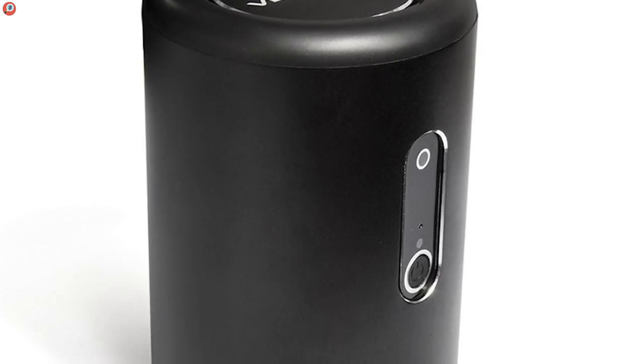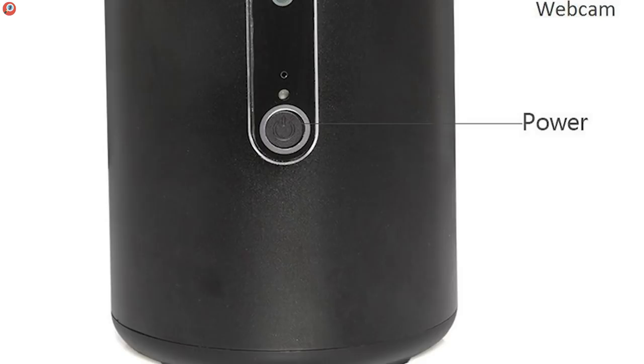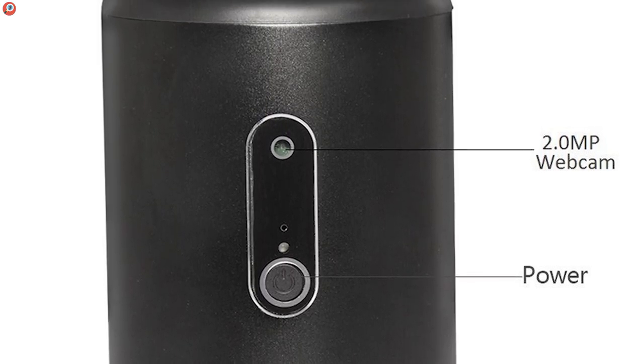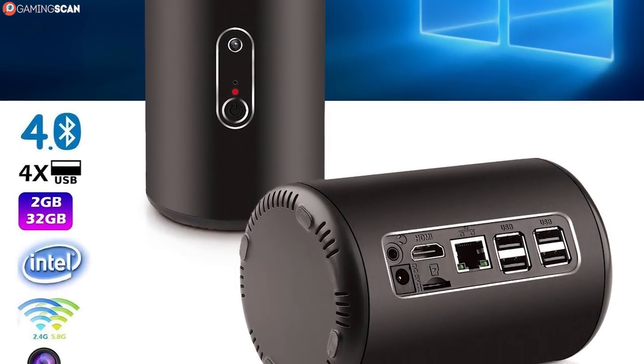Inside the metal case, it packs a 1.8GHz processor, 2GB of RAM, a dual-band WiFi antenna, and there's even a webcam. So if you don't mind the shape and size but appreciate the connectivity, you won't regret getting this device by Gord V.